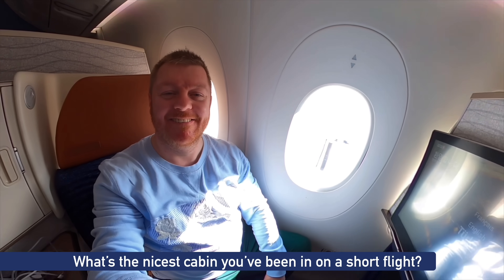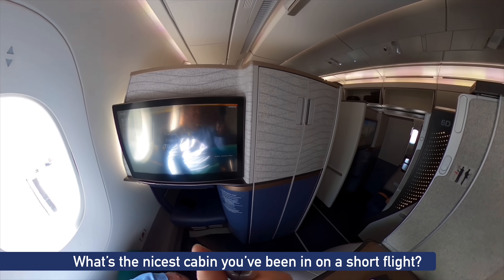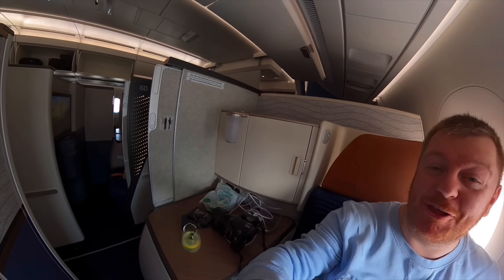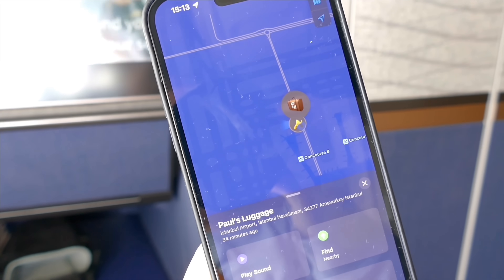Let's do a full 360, shall we? Isn't this cool to have on a three-hour flight? Bags on board — let's head to Amsterdam.